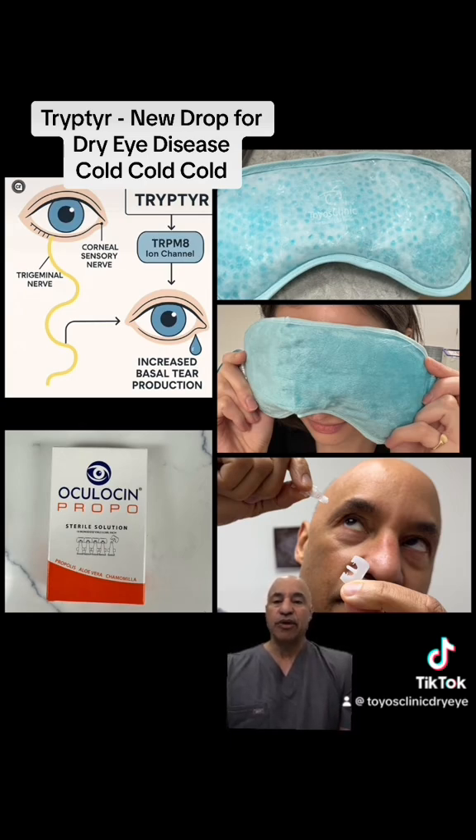I don't think Trypter is going to be any different than what we were already seeing by doing cold compresses and Oculosin, but we will have to see once it gets out there and we're using it on patients. The hope is that it re-stimulates the eye to produce more tears and that will help some patients.